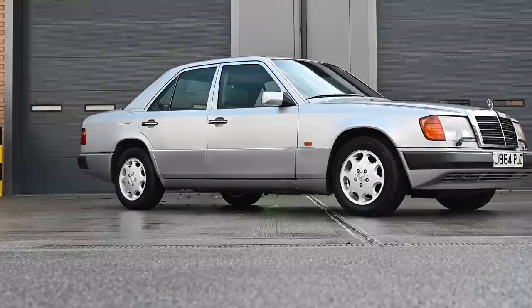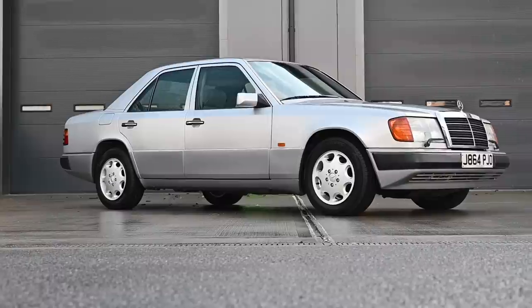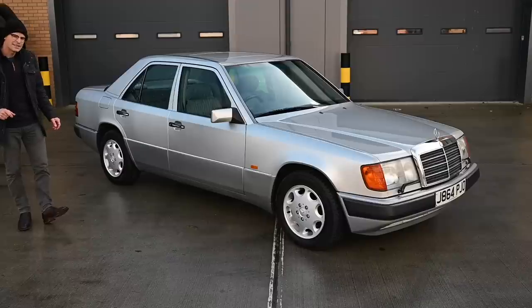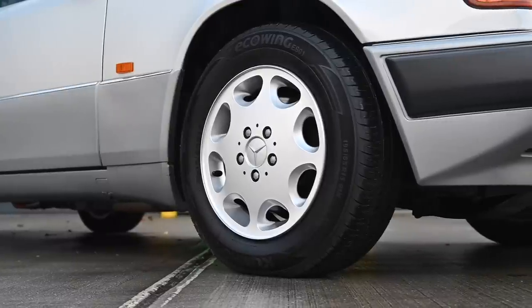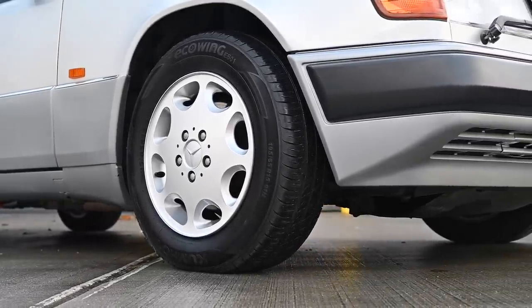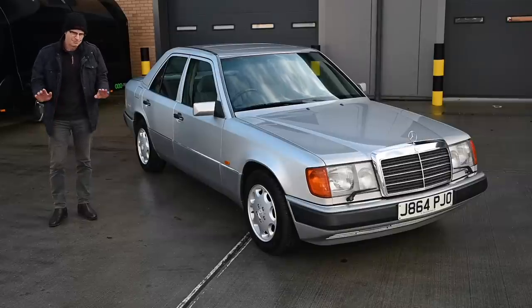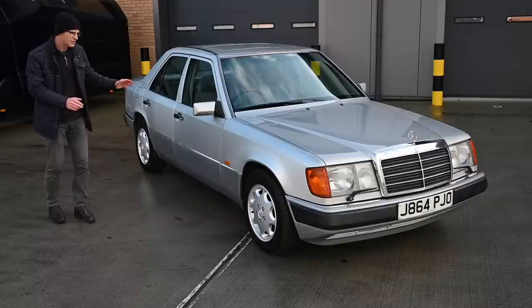This is a W124, a 260E. You may be thinking it's an E-class, not a 260E - well, it was in 1993, but this is a 1992 car so it's not an E-class yet. The W124 was sold from 1984 to 1997, apart from in America where it was sold from 1985 as the '86 model year until 1995.